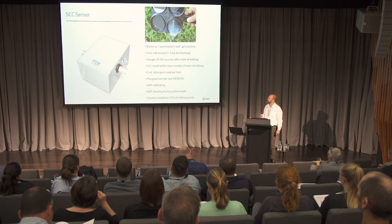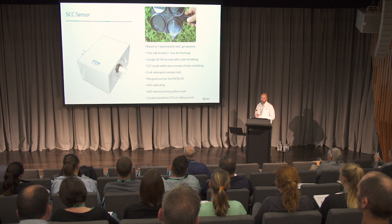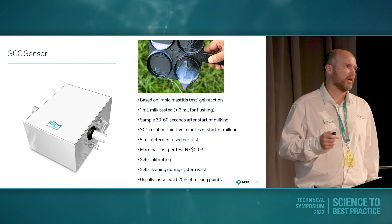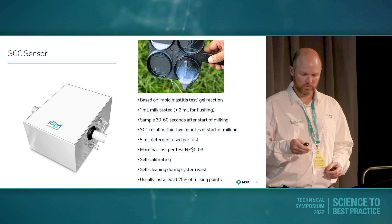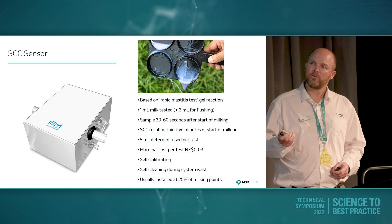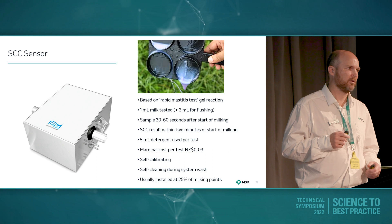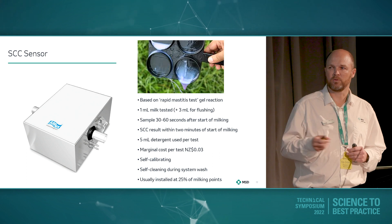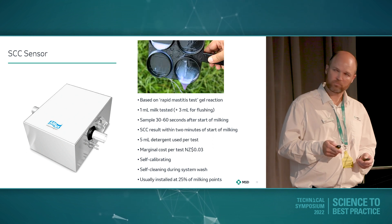Going into a bit of detail about how it works. It's based on the rapid mastitis test gel reaction, or the California mastitis test. It uses one mil of milk and another three mils for flushing — so less than a teaspoon overall. The sample's taken 30 to 60 seconds into milking, which means we can get a result back within two minutes of the start of milking. About five mils of detergent is used, so cost is about three cents per test. It's self-calibrating, self-cleaning during the system wash. It's usually installed at 25% of milking points, so if cows are milking twice a day we'll get a result every second day for an average cow.